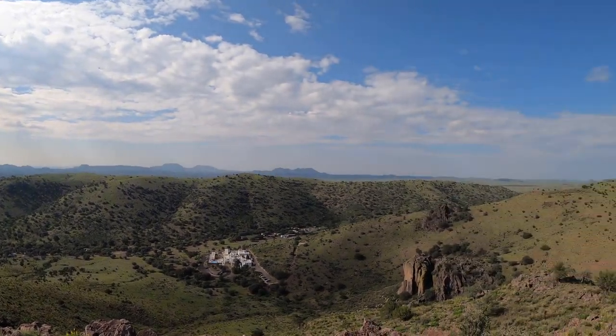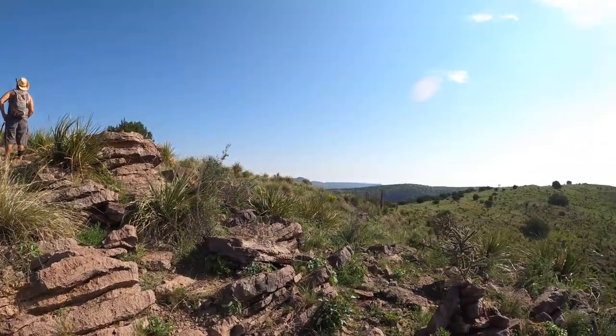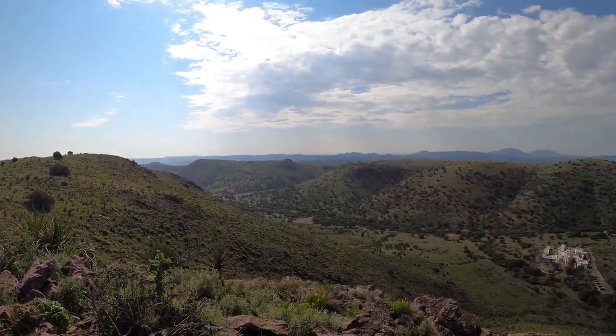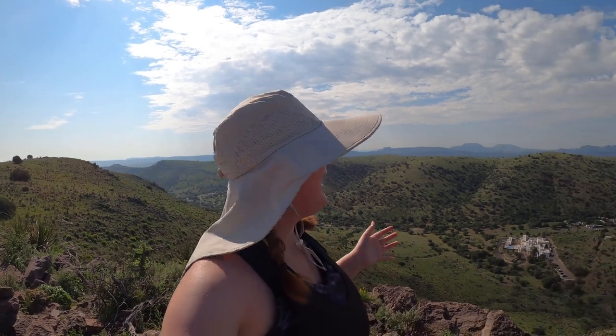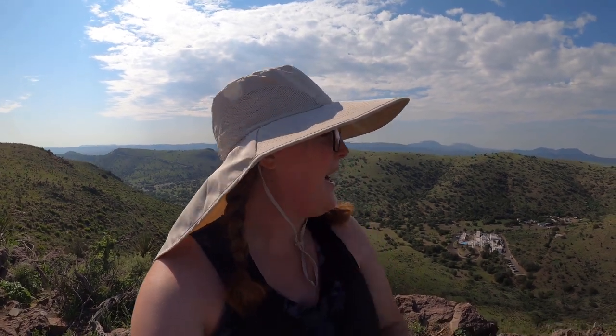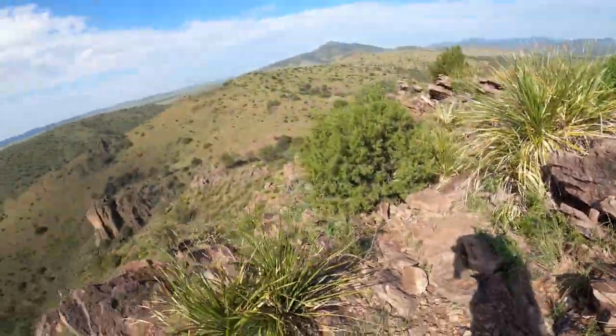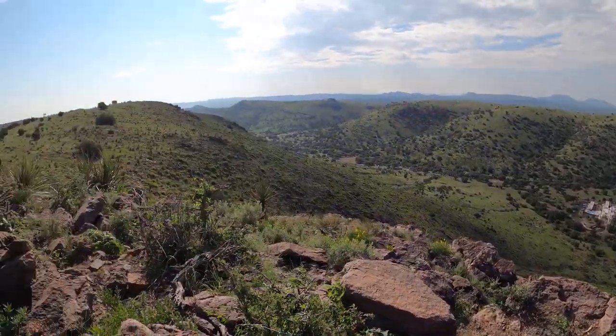We have made it to the summit. We are about halfway through this hike and this was a really, really steep climb up this mountain. We're excited we're on the way down, but look at these views! This is the greenest I've ever seen it out here. We've had so much rain this year, which is such a blessing. The whole mountainsides are green — usually they look kind of tan and brown out here, but this time it is just so green and beautiful. Everything is blooming.